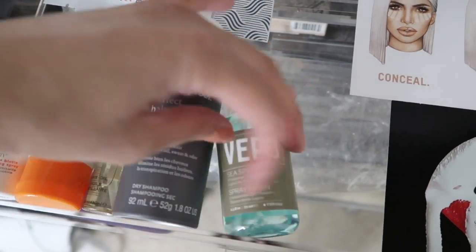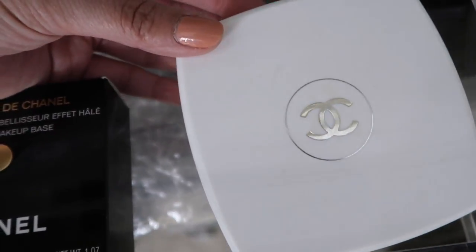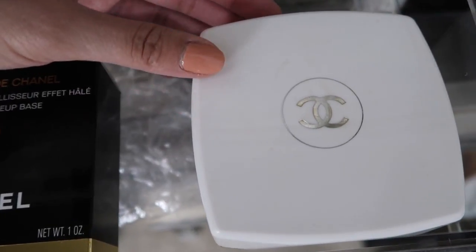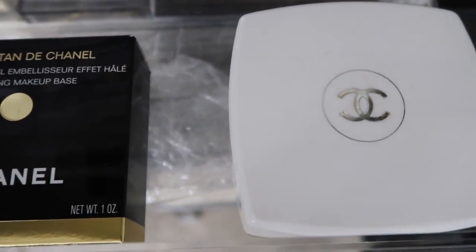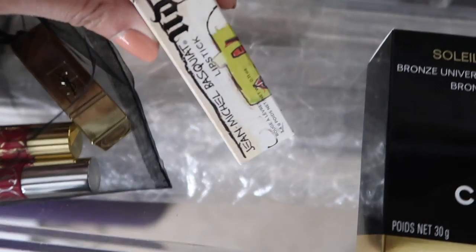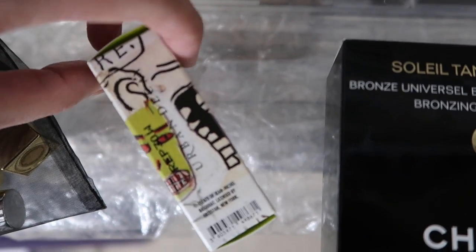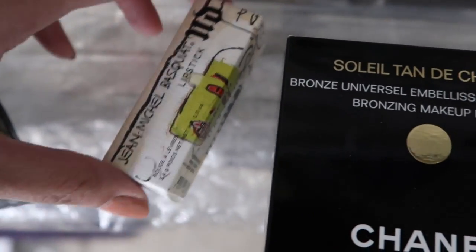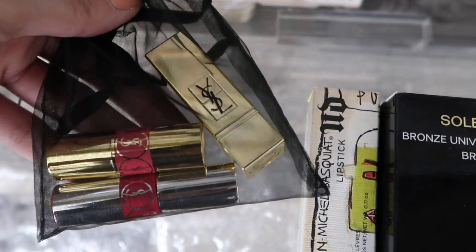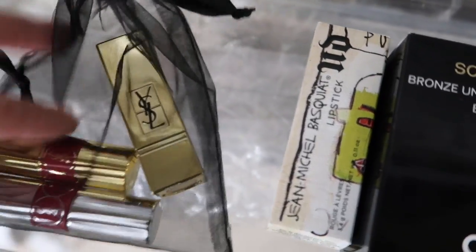The second-to-last drawer is pretty empty. I keep my grandmother's Chanel powder in here — she's had it since I was a kid, and every time I open the drawer it smells like her, so it's very sentimental. Next to it is my newer Tan de Soleil by Chanel. I also have a Jean-Michel Basquiat lipstick — it has his artwork all over it and it's a really pretty nude color, fairly new. Plus a YSL little kit I got free from VIB Rouge at Sephora.